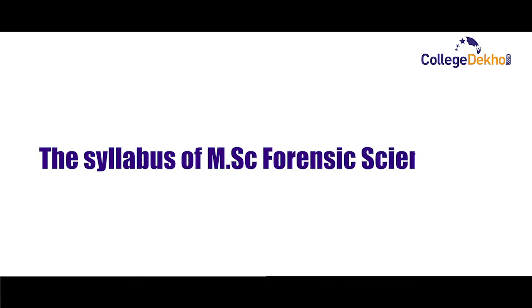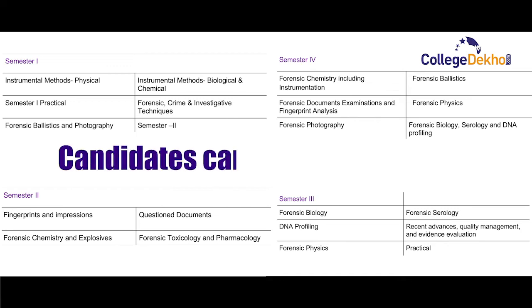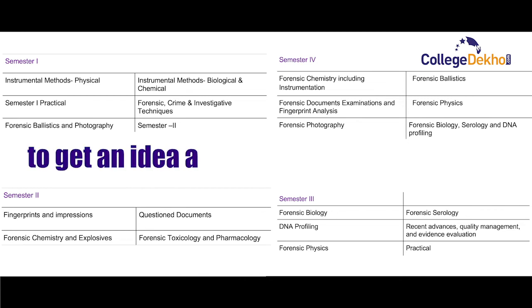The syllabus of MSc Forensic Science is divided into four semesters. The semester-wise topics that candidates often encounter during the course have been displayed on the screen. Candidates can go through them to get an idea about the course curriculum.